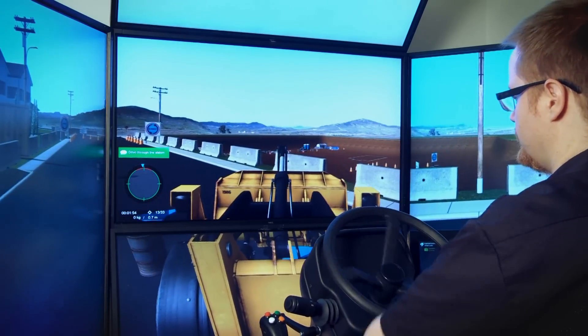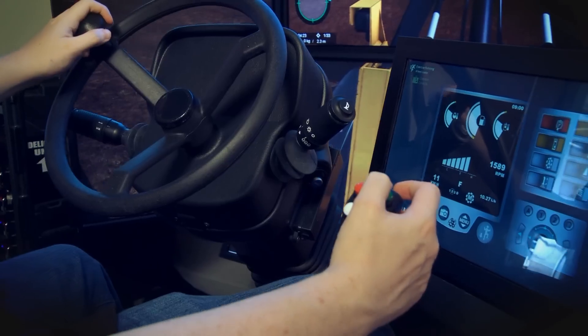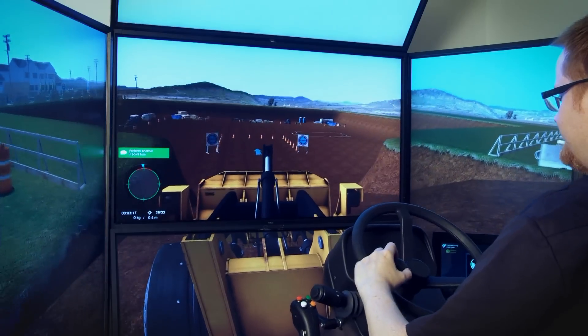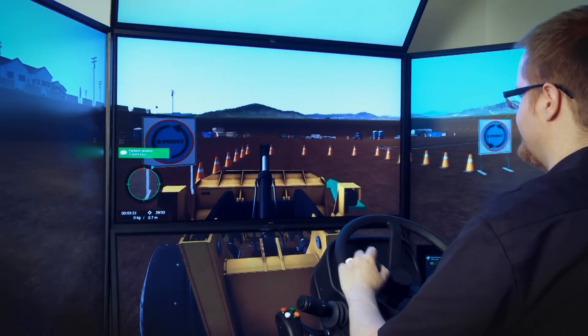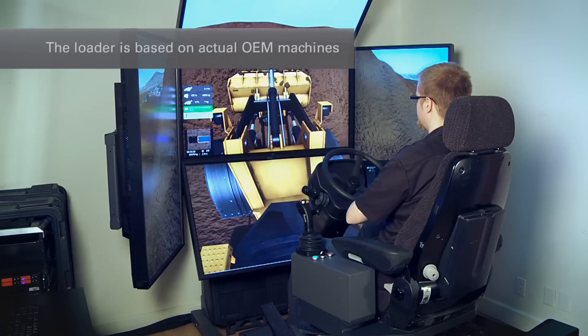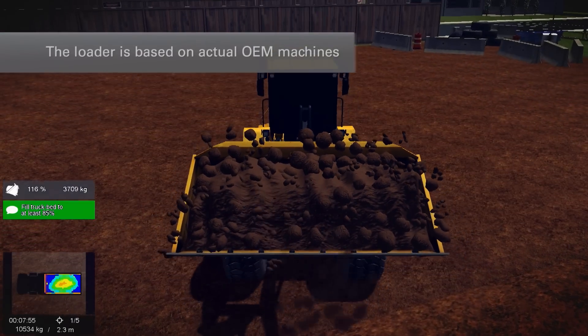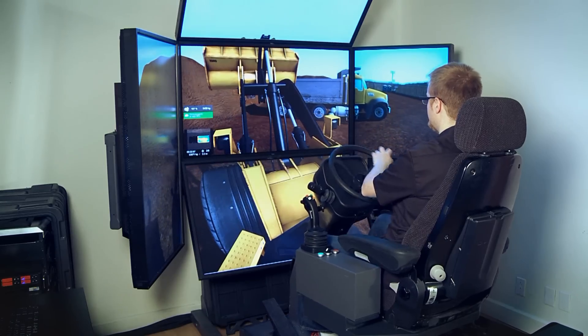The Vortex Simulator accurately reproduces real loader behavior in realistic worksites — it moves and reacts just like the real machine. From the seat, the operator view matches exactly what you would see from the cab. The simulated loader is based on actual OEM machines, including accurate simulation of the hydraulic and drive systems, and bucket and tool behavior.